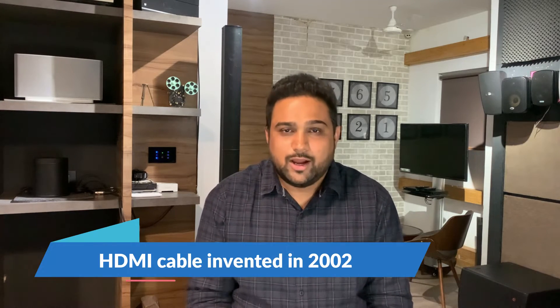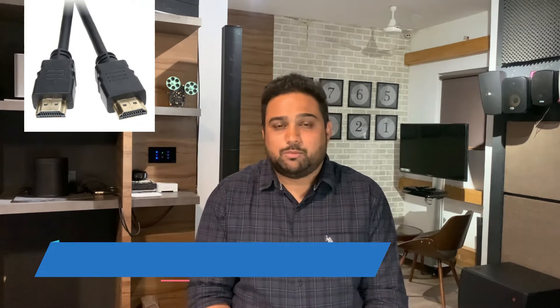HDMI cable was invented in the year 2002 and became popular in most electronic devices in 2004. The very first version was 1.0 and it was supposed to carry a full HD signal and Dolby Digital, which is a 5.1 or 7.1 audio output.